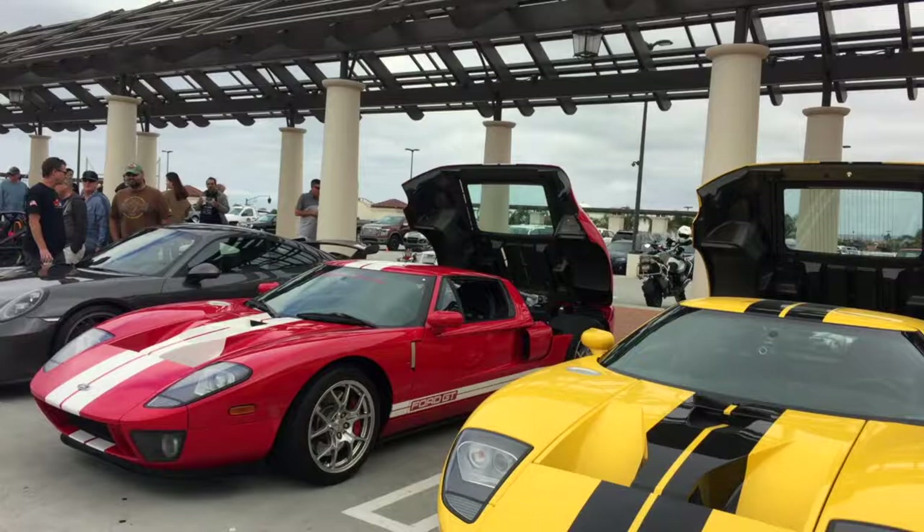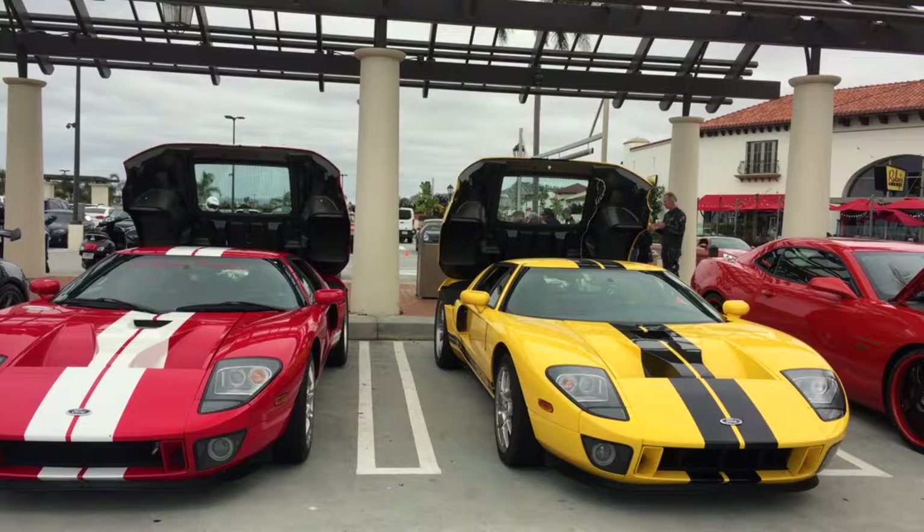Starting off we've got my Camaro. Then we've got a couple of Ford GTs side by side — we have Jay's and a friend of his, yellow and red. Don't these things look great? Such iconic cars. Really nice looking cars.